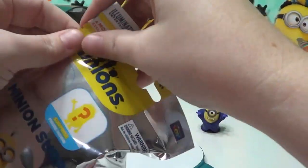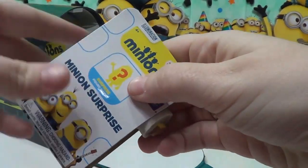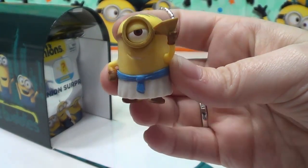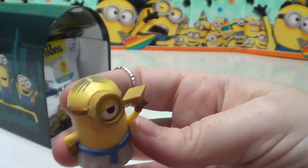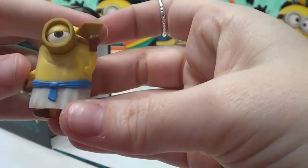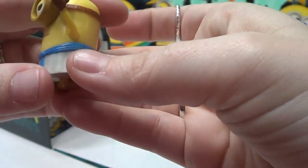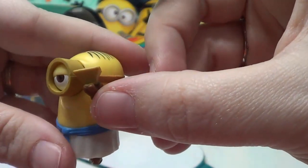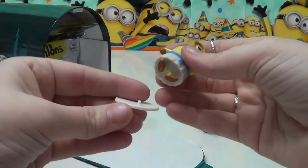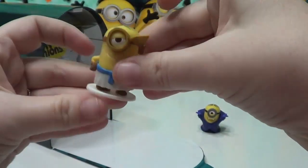Let's open the next one and see who we get. Very cool — we have Egyptian Minion. This looks like another Stuart costume. Looks like he's wearing a white dress with a blue sash, and he's got an upside down pyramid in his hand. It looks like this came with a stand, so let's put him on his stand here.